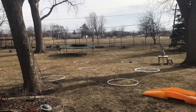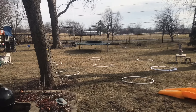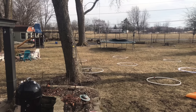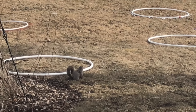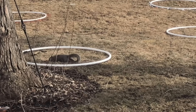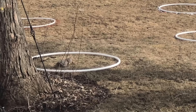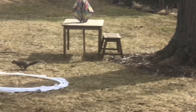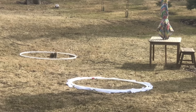This squirrel is going for the ring that does not have anything on it — he likes that. Oh, here's another one right behind the tree. Now he's into the Critter Ritter — Critter Ritter is doing nothing to stop him. He's going for a peanut; he's laughing at the Critter Ritter. Now avoiding the ammonia-soaked rags. I wish I could be a squirrel.